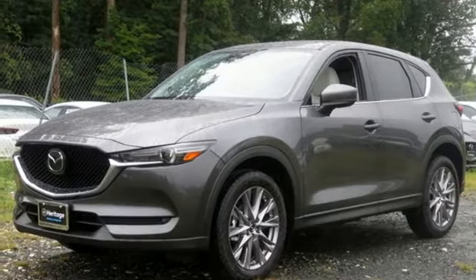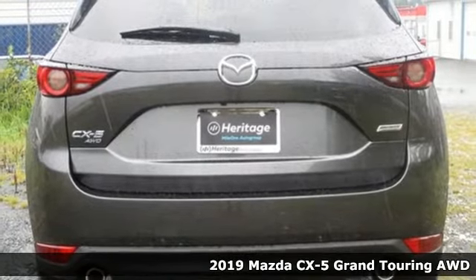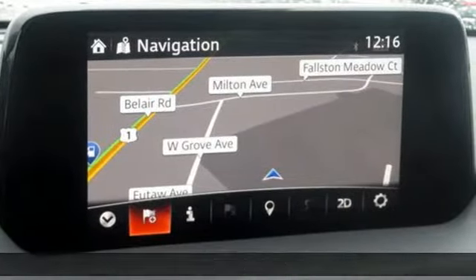It's a new 2019 Mazda CX-5. Its inspired design stirs the soul — a not-so-subtle reminder that crossover doesn't have to mean bland.